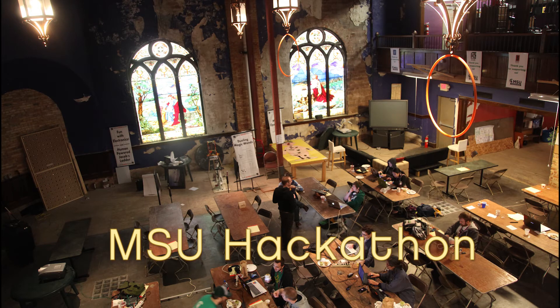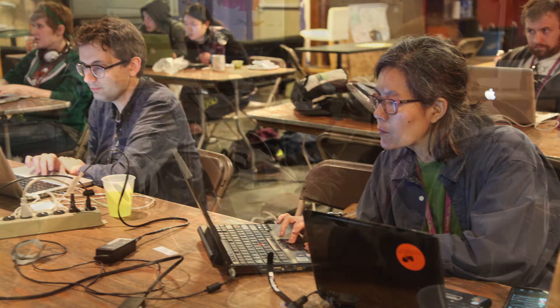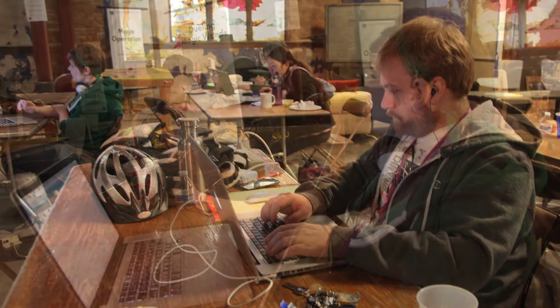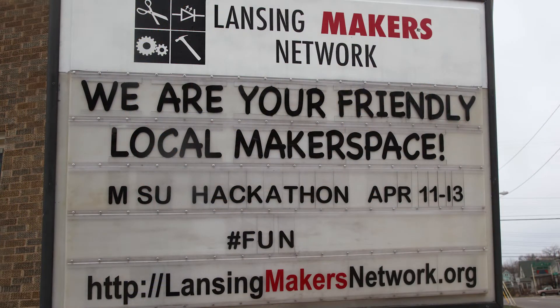Channeling my inner geek, I ventured to the Michigan State University Hackathon. A hackathon is a place where coders, developers, and designers get together to build cool digital stuff. The three-day event is hosted this year at the Temple Club in Old Town in Lansing, the current home of the Lansing Makers Network.